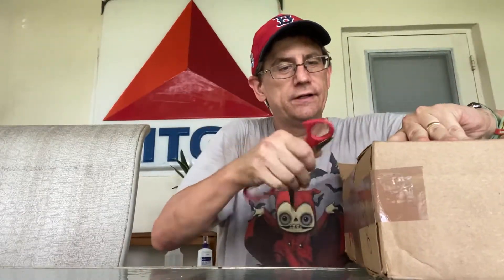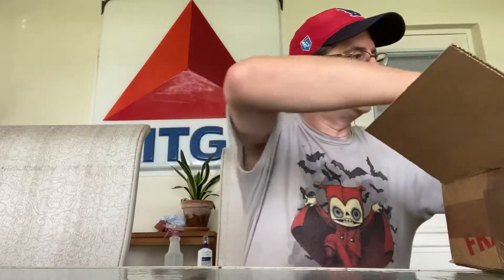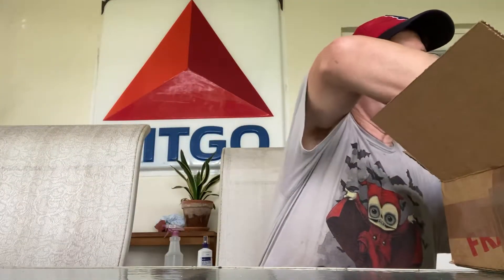Hope you guys are having a really good day, staying safe and all that kind of stuff. CGC has been doing a pretty good job about getting things back in a timely fashion if you use modern fast track. If not, you could be looking at about six months. There's a bunch of bubble wrap here, so that's a good sign right off the bat.